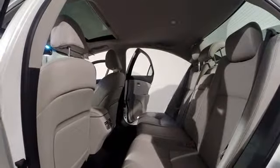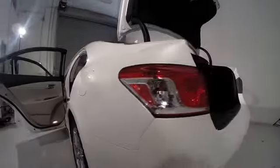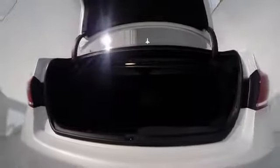Traction control, power passenger seat, navigation system, dual airbags, power steering, air conditioning, front four-wheel disc brakes, eight speakers, security system, compass.